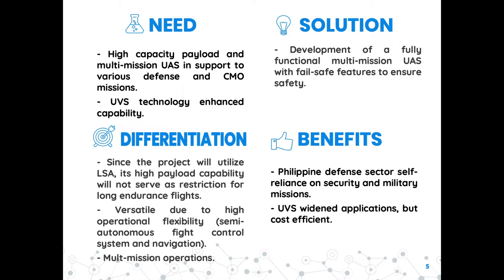It can also serve as a research platform, whether for meteorological investigations or for any research domain requirements. The finished product will be a great contribution to the self-reliance and defense posture program of the Philippine Armed Forces, and will help in mainstreaming UAV technology in the local setting.